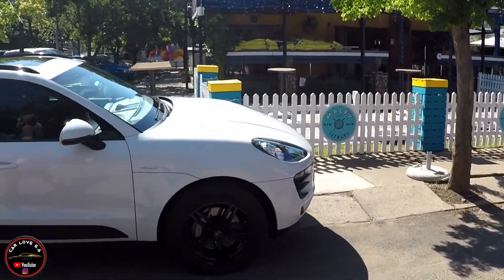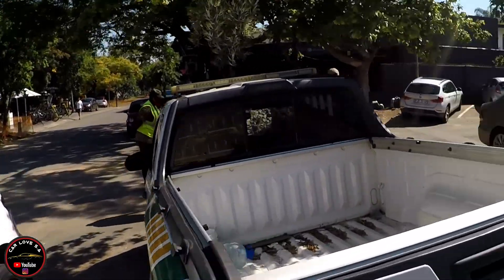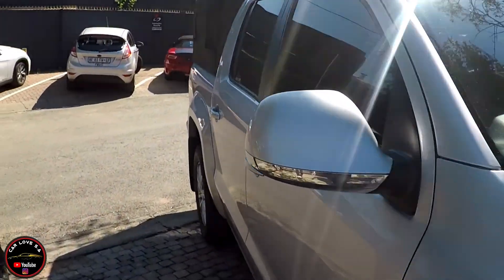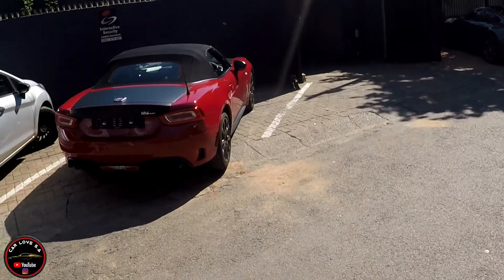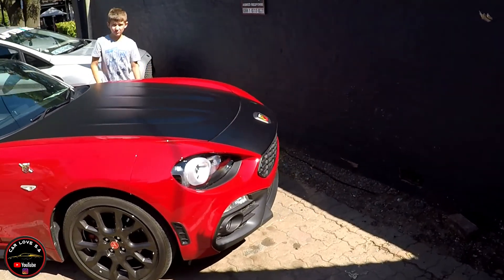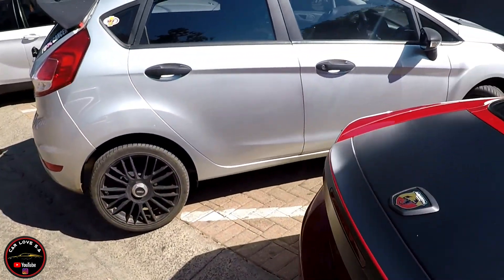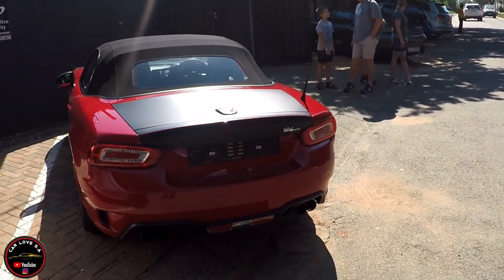Then if you come through to this side, I don't think there's really much else here, but let's quickly take a look. Oh, we have a nice Porsche as well — very nice. One-two-four Spider. You don't see a lot of them on the roads as yet. I think this is quite a nice toy to have.